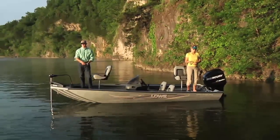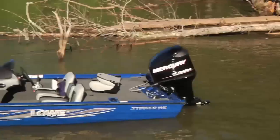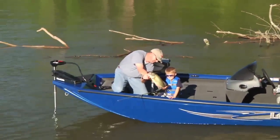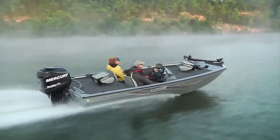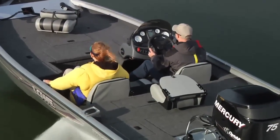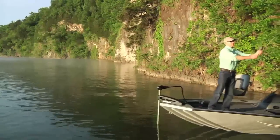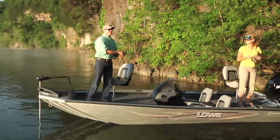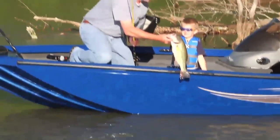Slightly modified to accommodate a wider variety of fishing, the Stinger Multi-Species series utilizes all the performance of the Stinger design to offer a truly versatile machine. Equipped and styled like their siblings, these boats also feature wide decks and tournament-class components that come standard. If your kind of fun is chasing everything from crappie to bass to walleye, the Stinger Multi-Species series is built for you.